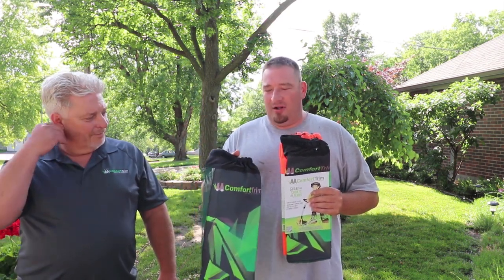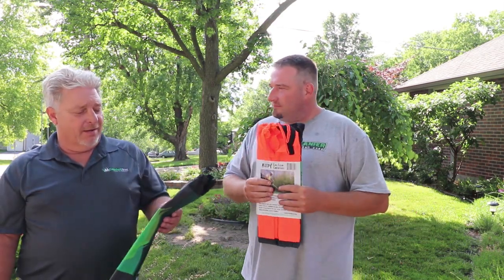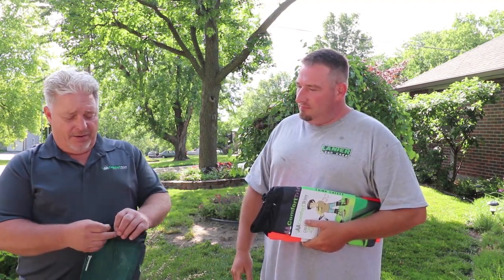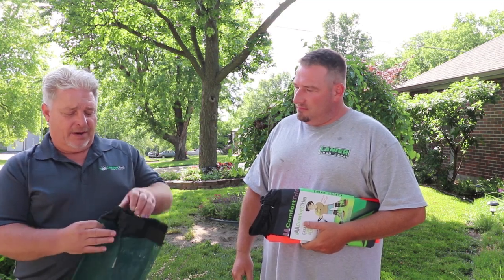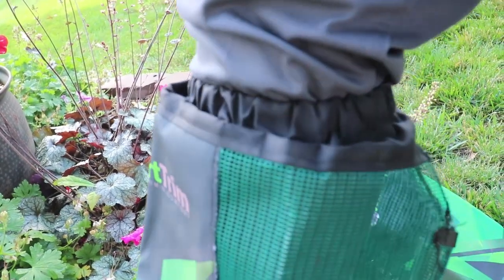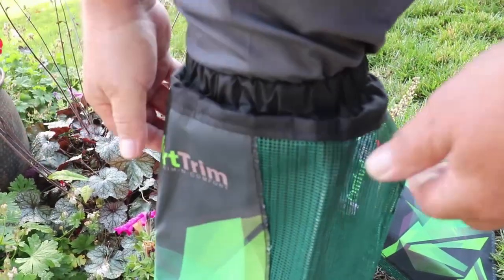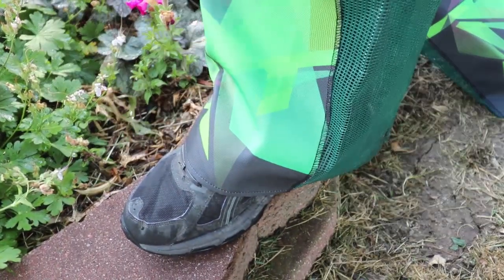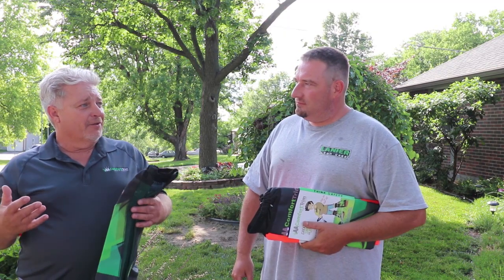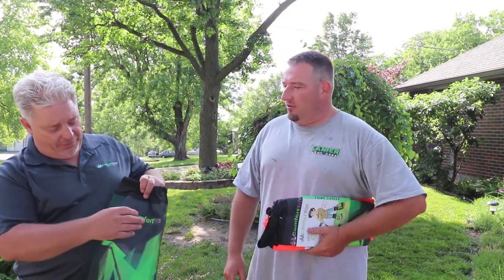They only weigh four ounces. When I designed the comfort band I knew it had to be comfortable all day if I was going to be selling these to professionals. I tested lots of different materials and this is the one I settled for. Literally you can wear them all day long with shorts, and the weird thing is you still feel like you're even wearing shorts — because these are very breathable.